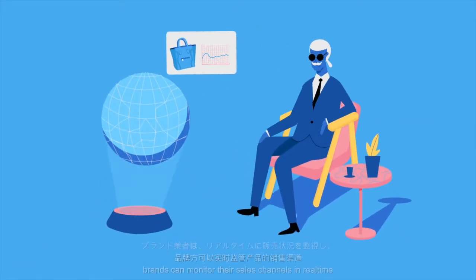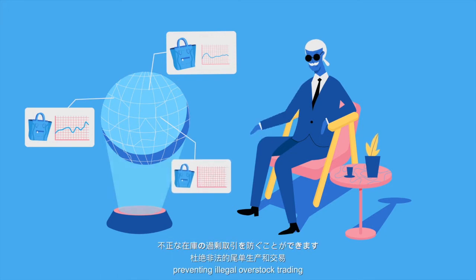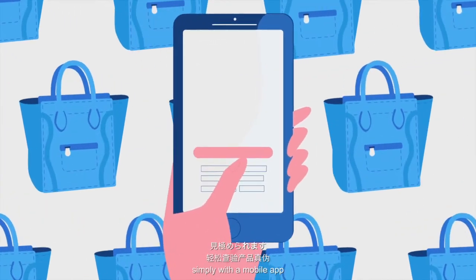Using blockchain technology, brands can monitor their sales channels in real-time, preventing illegal overstock trading. Consumers can check the authenticity of the product simply with a mobile app.